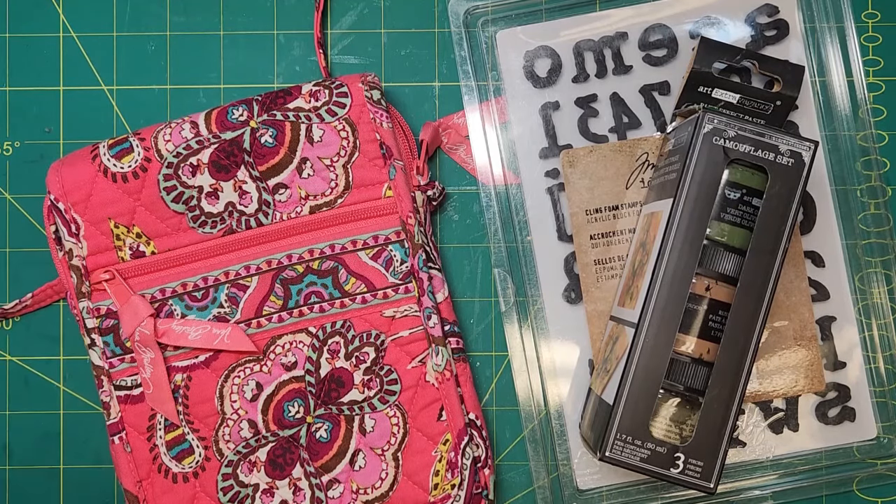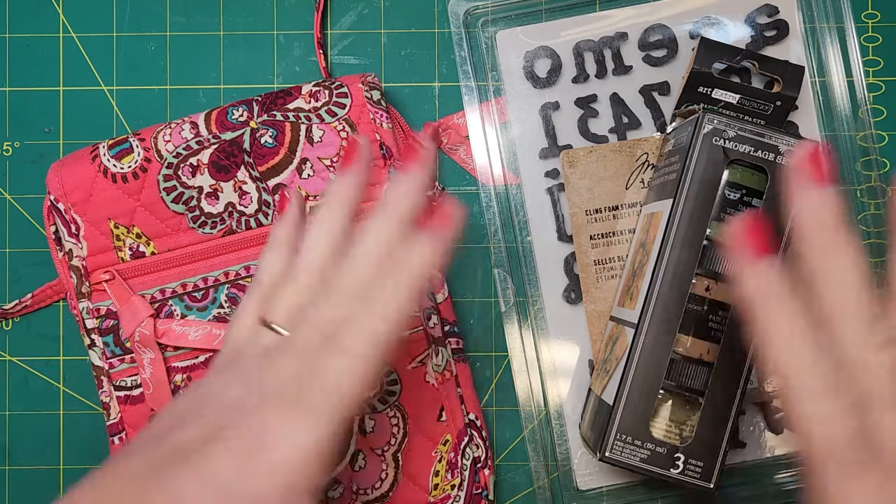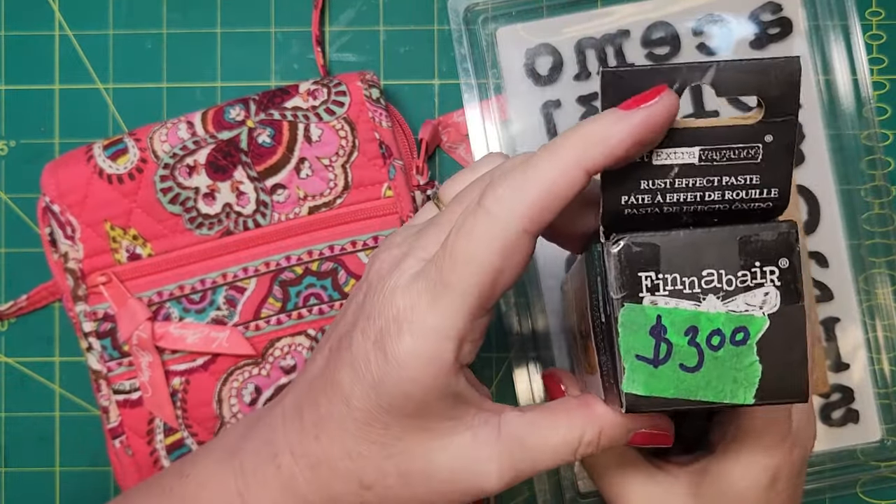Hey guys, it's Nancy just doing a quick yard sale haul. I was out this morning — we went up to the big town of Clifford, Ontario for their town-wide sale. They did have a lot of sales, a couple of them were pretty good. I didn't buy a lot, just a couple of items.